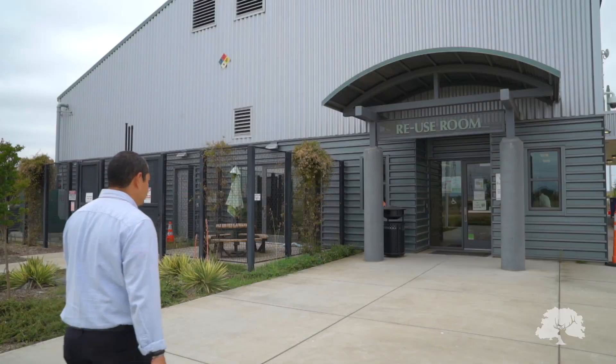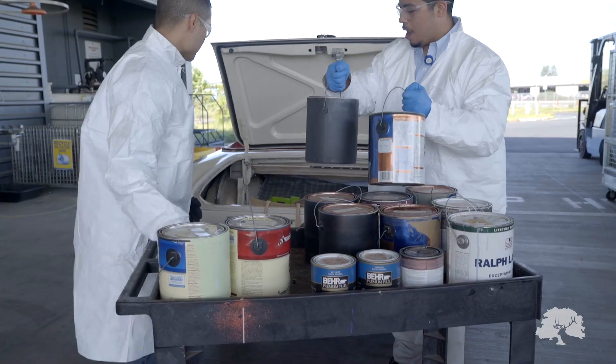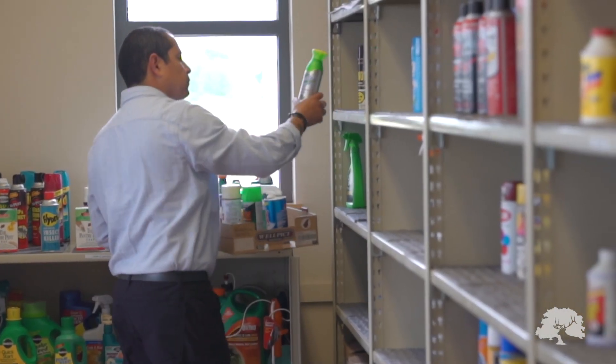Welcome to the Reuse Room. The City of Elk Grove proudly offers this service to Elk Grove residents. Did you know 30% of what comes into our facility for disposal can be reused? Instead of recycling or disposing of those items, we place them in this room for you for free. This helps residents by keeping disposal costs low and in turn lowers your garbage bill.